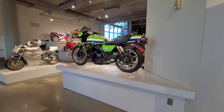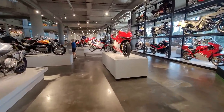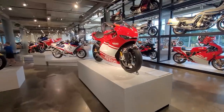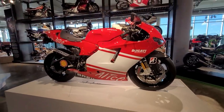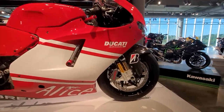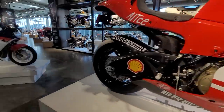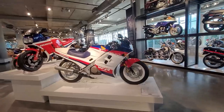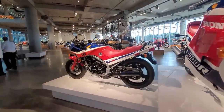Street bikes — T-minus eight minutes, guys. We're going to quickly breeze through. Look at this beautiful Ducati. It's called Alice — that's a sponsor of the race team. Ohlins — I just love these red Ducatis with the gold Ohlins. VFR 750, Interceptor 500. So we are on the third floor.